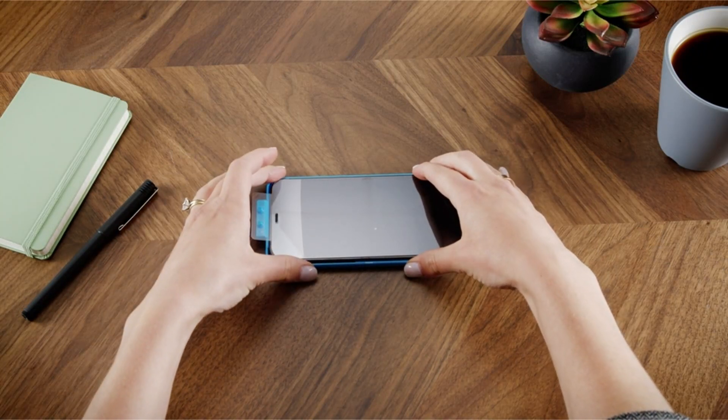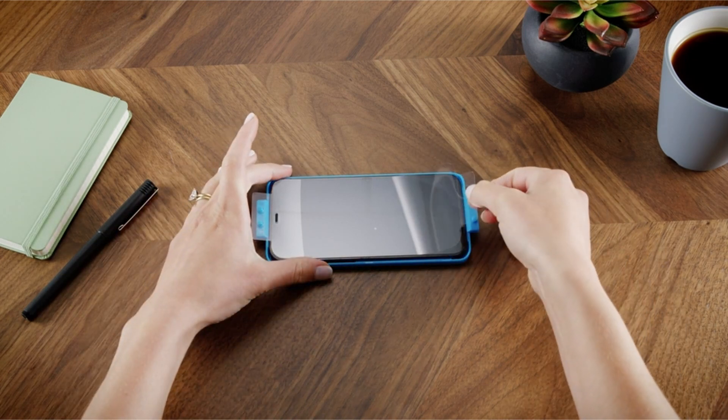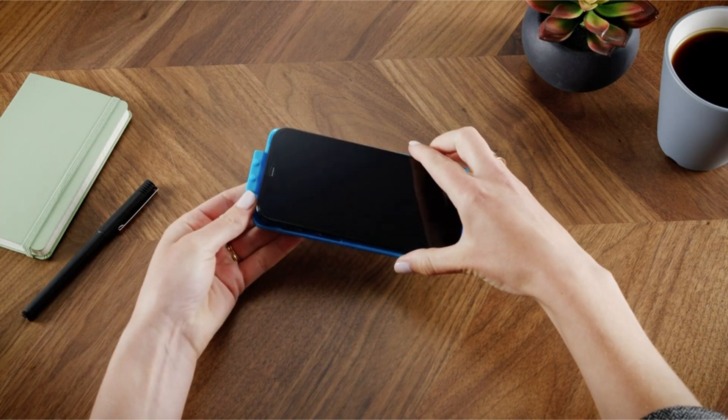So guys, this was the video about the best iPhone 14 Pro Max screen protectors of 2023. All the links are given in the description — do check them out. If you enjoyed the video, be sure to hit the like button and subscribe to our channel for more videos. Thank you.